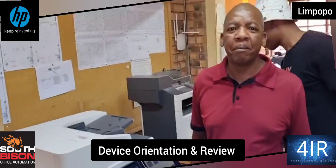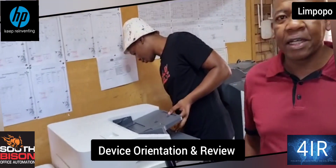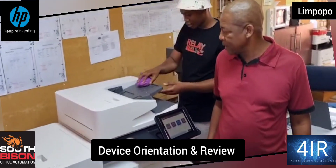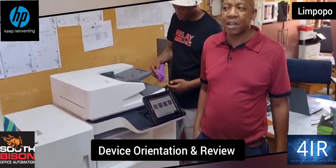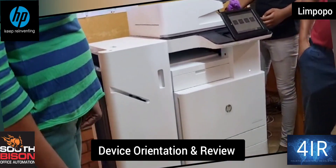Hi, I'm Mr. Mahekou from BB Matlaela. Yeah, I was inducted on this HP machine. The machine seems to be in the front. And every product as well. Thank you.